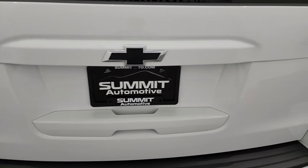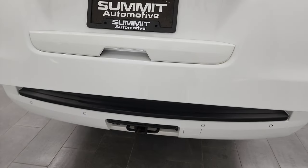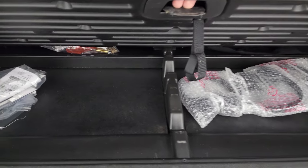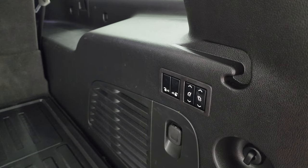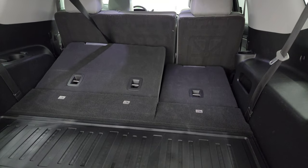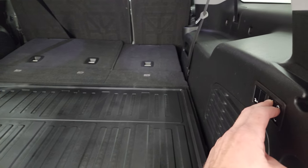The rear gate is in fantastic condition. This is a power liftgate — just press the button and it goes up. We keep the cover for the receiver hitch inside the vehicle so it doesn't go missing on the lot. In the back you get storage, headphones for the DVD screens, and power fold-down seats. Watch how fast these go down — and they come back up just as fast.